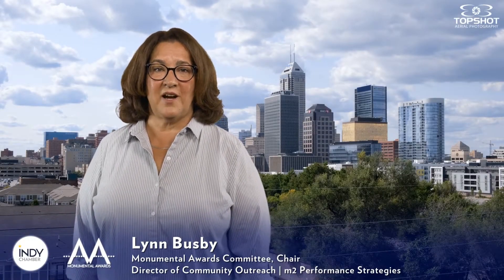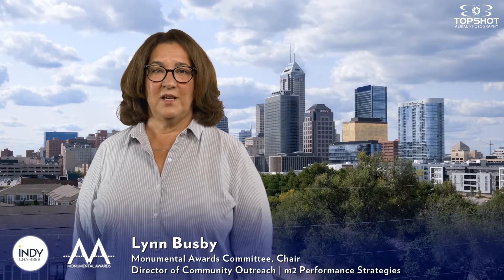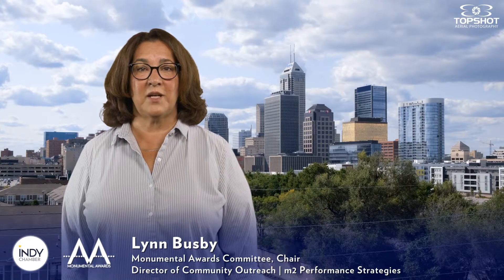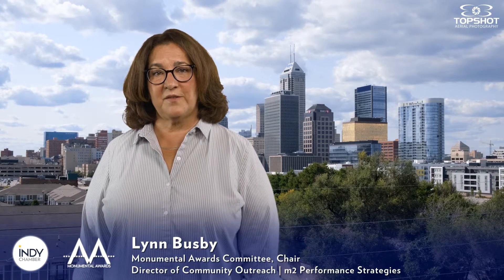The Monumental Award represents Indy's highest honor in the built environment. A small panel of judges considered each of the honor winners from tonight's nine categories. They then determined the overall winner based on the most significant enhancement to the physical and visual environment and a broad-reaching impact on the Indy region. As the 2022 Chair of the Monumental Awards Committee, I am excited to present tonight's top award. Let's take a look.